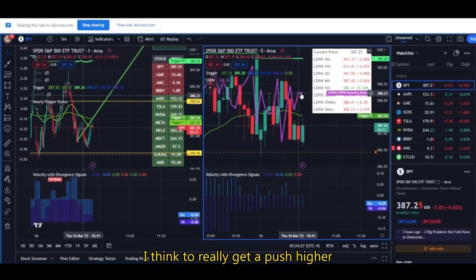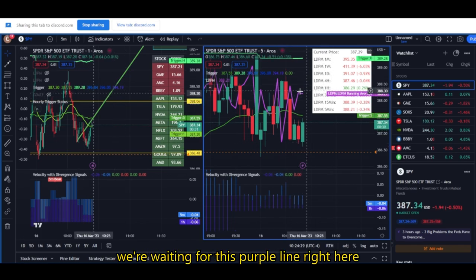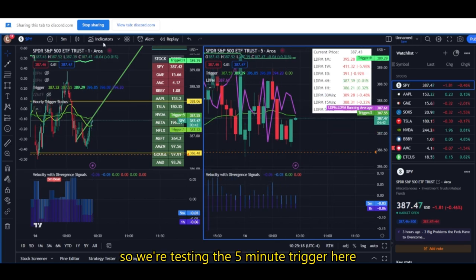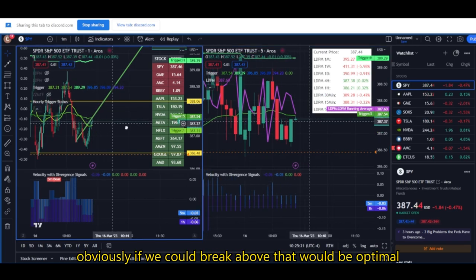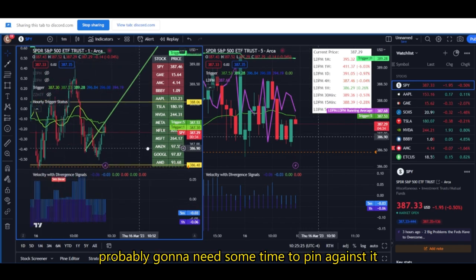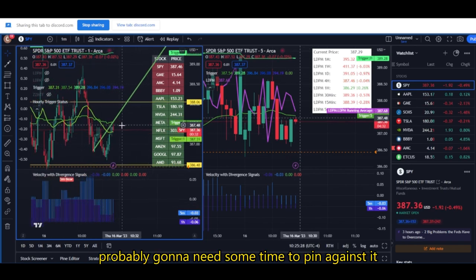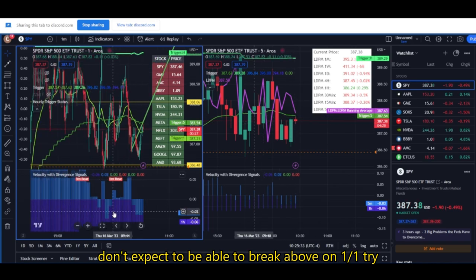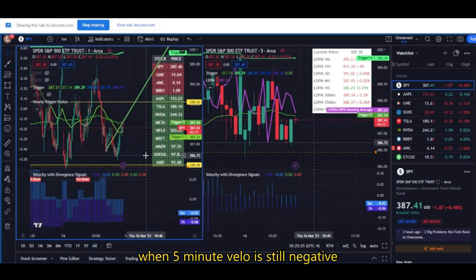And that'll tell us that we're really ready to ramp up. So this is what we're waiting on to really get a push higher — we're waiting for this purple line right here to move down below price. So we're testing the five-minute trigger here. Obviously, if we could break above, that would be optimal. But because velocity is still negative, we're probably going to need some time to pin against it before actually moving above it. Don't expect to be able to break above on the first try when five-minute velocity is still negative.